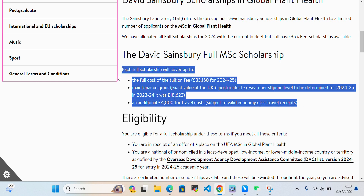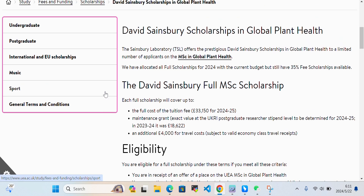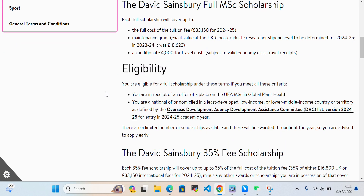This is the coverage of the scholarship, which is a good amount. If you are going to do the MSc in Global Plant Health at the University of East Anglia in England, then the David Sainsbury Scholarship is available for you. You are eligible for the full scholarship if you have received an offer of a place on the UEA MSc in Global Plant Health, and you are a national or domiciled in a least developed, low income, or lower-middle income country.